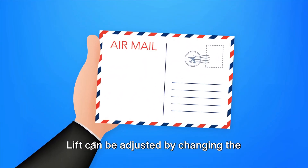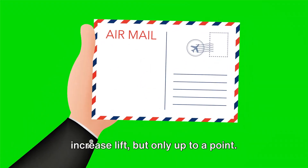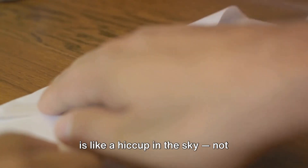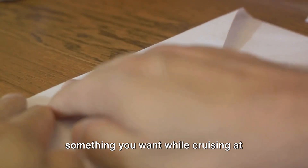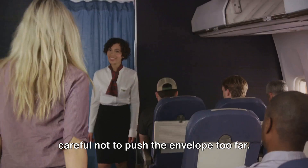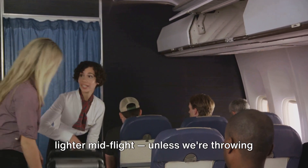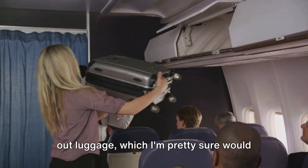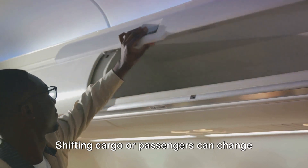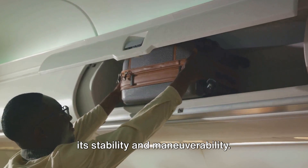Lift can be adjusted by changing the angle of the wings, or angle of attack. Increasing the angle of attack can increase lift, but only up to a point — after that, it can cause a stall, which is like a hiccup in the sky. Not something you want while cruising at 30,000 feet. So pilots must be careful not to push the envelope too far. Next, we have weight. We can't magically make the plane lighter mid-flight, but we can control how weight is distributed. Shifting cargo or passengers can change the plane's center of gravity, affecting its stability and maneuverability.